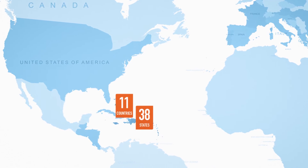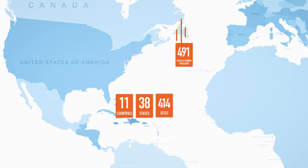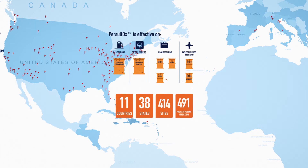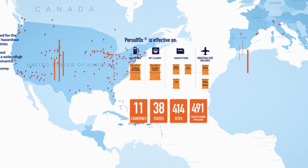Used in more than 11 countries, 38 states, and 414 sites, Persulfox is suitable for gas stations, dry cleaners, manufacturing, and industrial use.